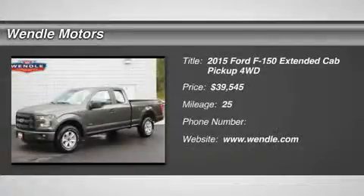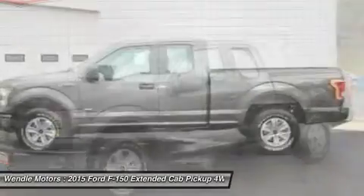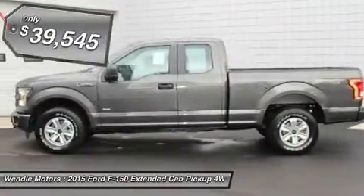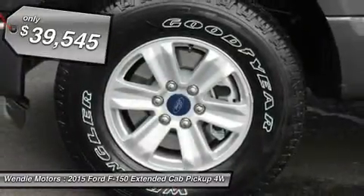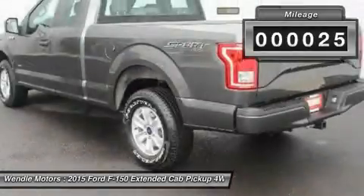Price to sell $3,950 below MSRP. This 2015 Ford F-150 XL is magnetic metallic with a dark gray interior. This XL comes with great features including four-wheel drive and tire pressure monitors.